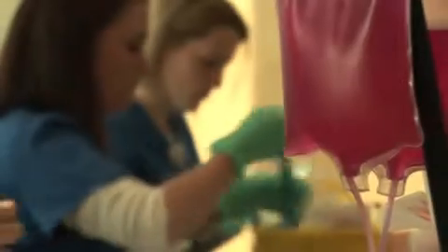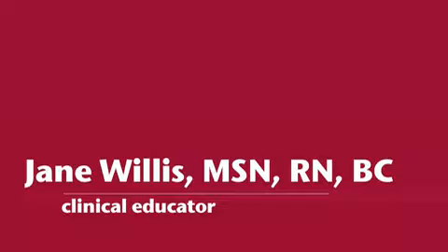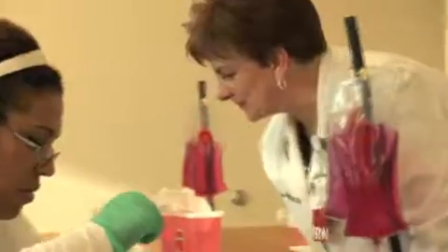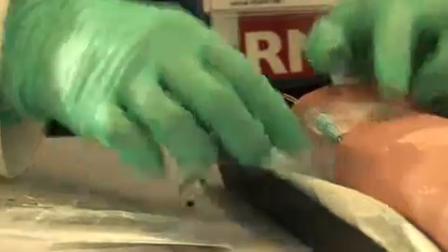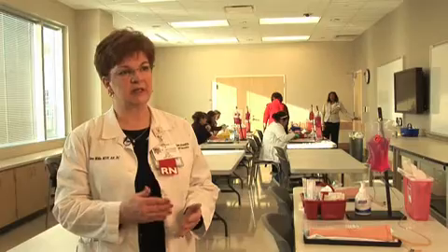It's 30,000 to 40,000 square feet, mainly patient simulation rooms. We find nurses tend to want to enter a facility where it's kind of a mutual effort to help assure they're going to be successful. If they feel that we give them the training, the equipment, the technology, and the up-front learning opportunities, that's very attractive and comforting to a nurse coming to a new facility.